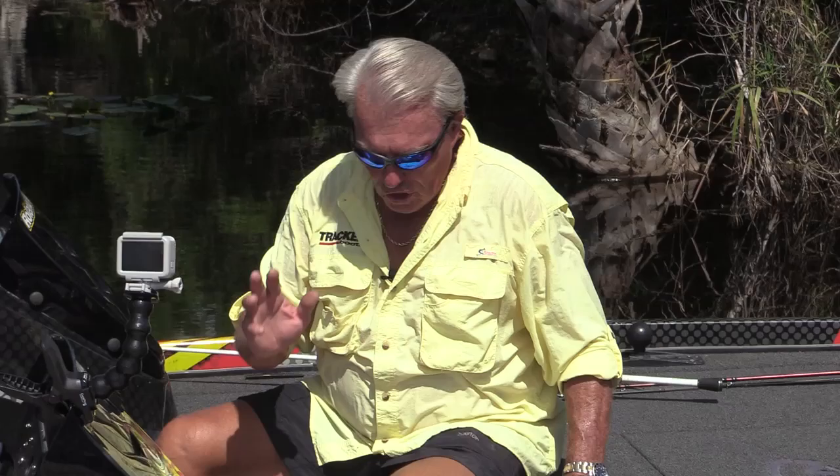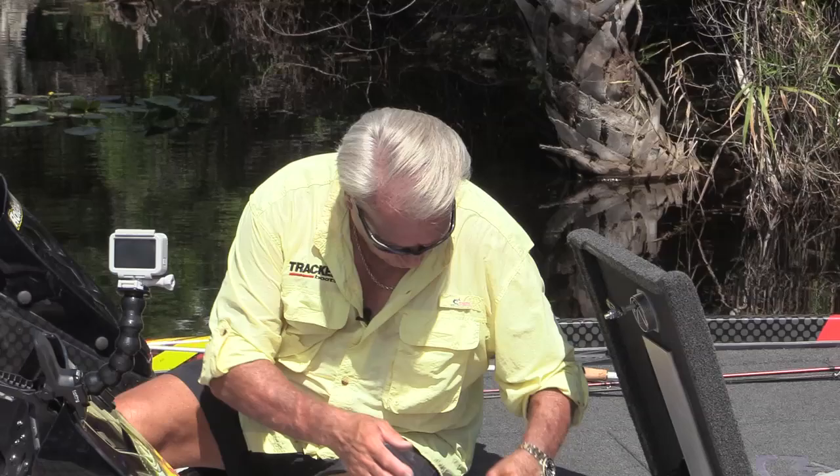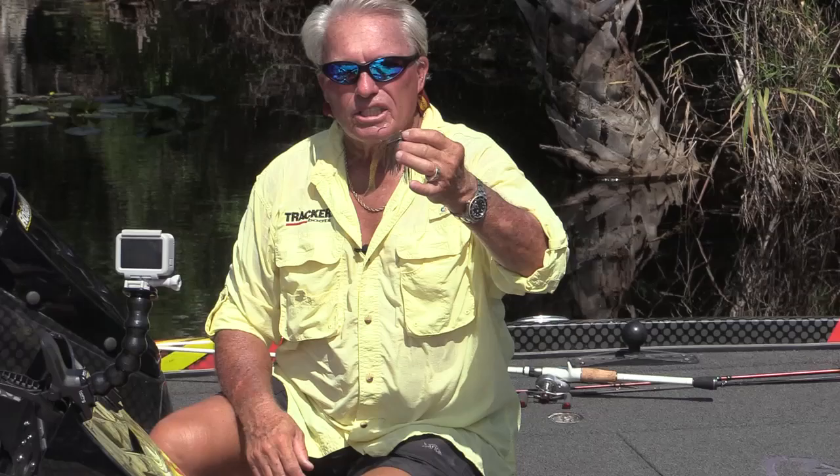My number six choice is a chatterbait. What's a chatterbait? It's a really great lure for the wintertime down here in South Florida — we catch a lot of fish on chatterbaits in the wintertime. It's not so much a hot water bait; it's more of a cold water bait. One of my favorites is this pumpkin-colored chatterbait — the three-eighths ounce series. I throw it on about 17-pound fluorocarbon line.